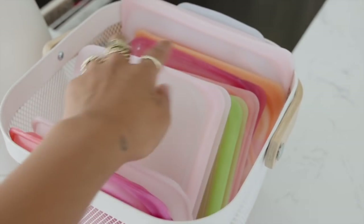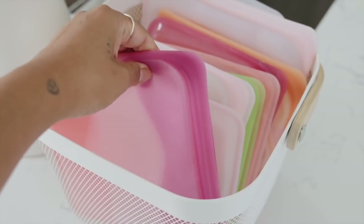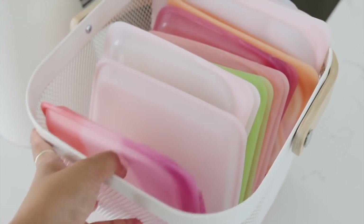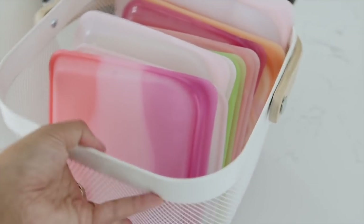We also have this container full of Stasher bags — these are my favorite for storage. Instead of Ziploc bags we always use Stashers. They're dishwasher safe, which is amazing. It's a really great way to reduce waste, and they go in the freezer, the fridge — you can even cook in them.